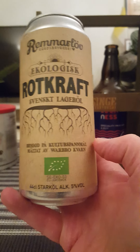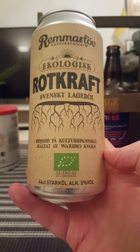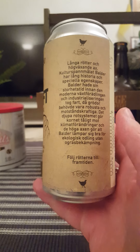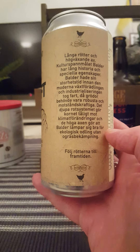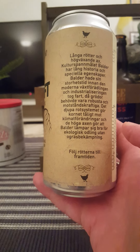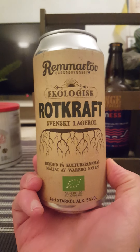Taking a look at their rootkraft, or root power, Swedish lager beer. This one is brewed with a certain type of cereal called balder. It clocks in at five percent, 440ml can. They have a long description of this balder, which is a type of cereal with a very long history of use, before modern-day industrialization. The root system of that cereal was very sturdy and very powerful — so root power, rootkraft. Swedish lager beer, let's give it a pop and see what we get.